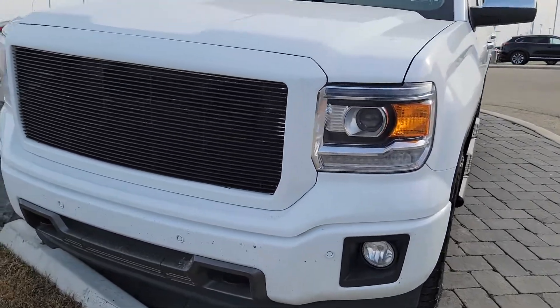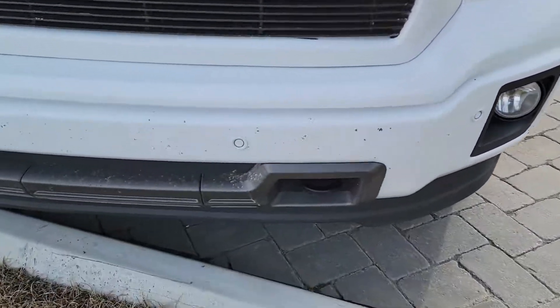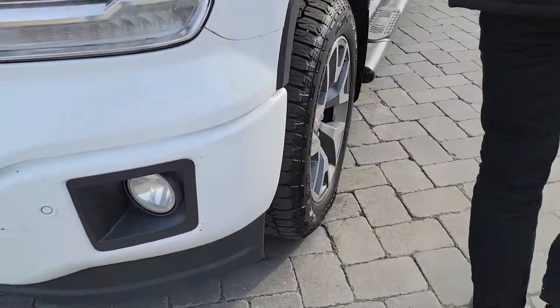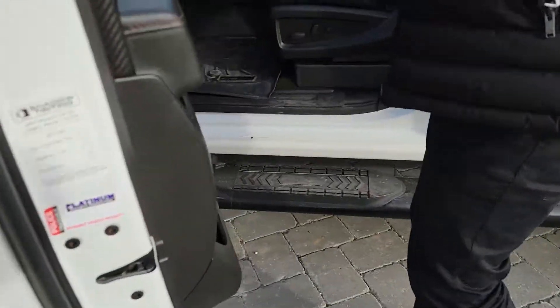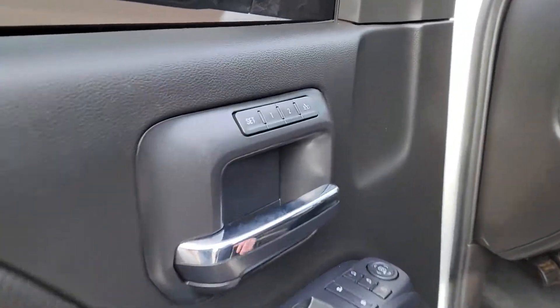Some of the features that come with it include parking sensors in the front, a side step that was equipped. Coming inside, you get a Bose sound system with power locks, windows, and mirrors. You get memory seating with full leather interior and power seats as well.